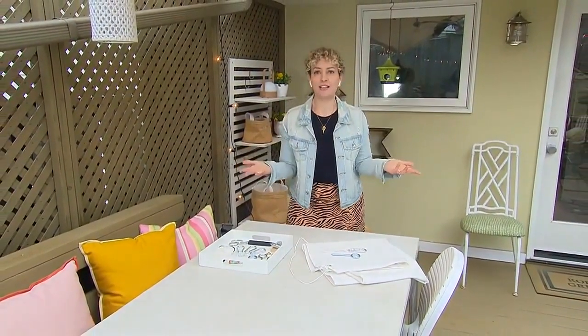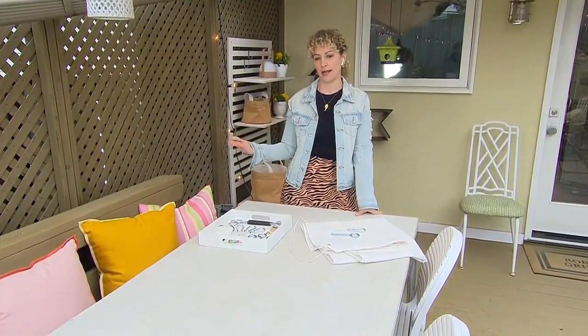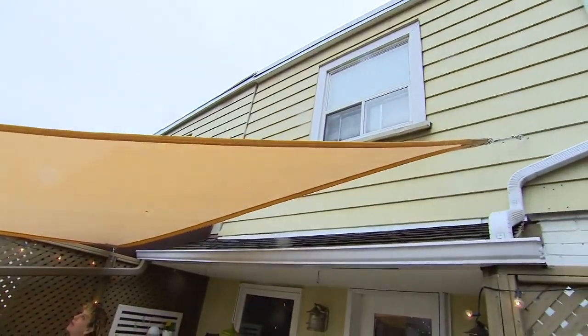They love to eat meals outside at a big dining table, but the sun is right in their eyes, especially at lunchtime. The main priority was to create shade over the eating area. A cantilevered umbrella could work, but the space is small so they didn't want to take up that footprint. Retractable awnings are also great but can be cost prohibitive due to more complex mechanisms.